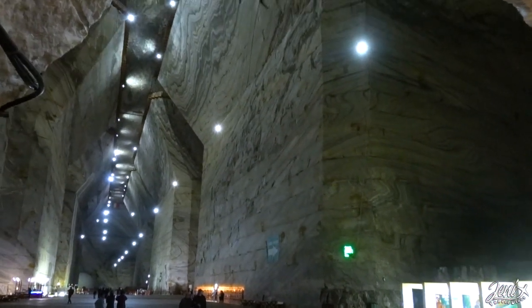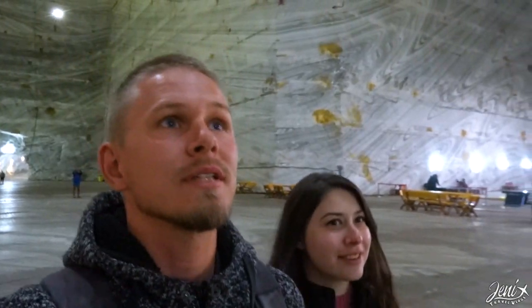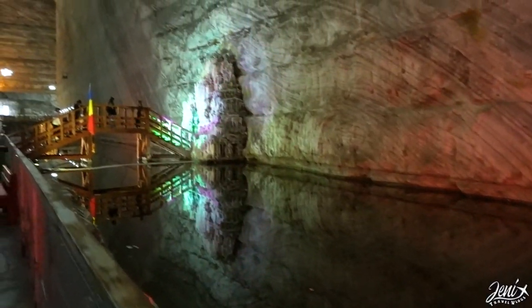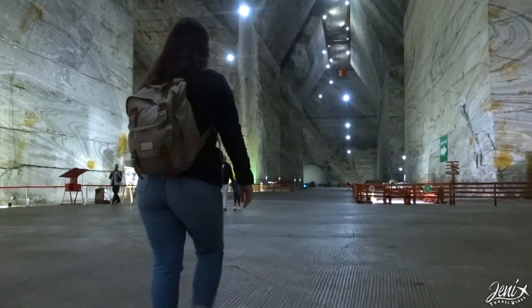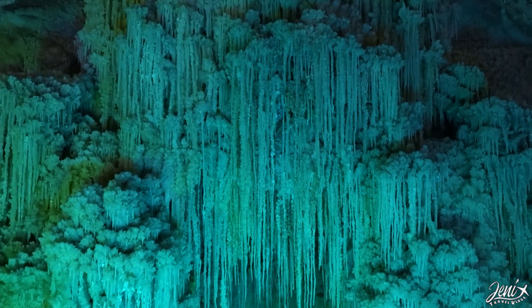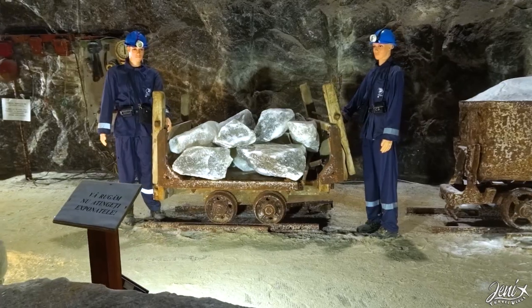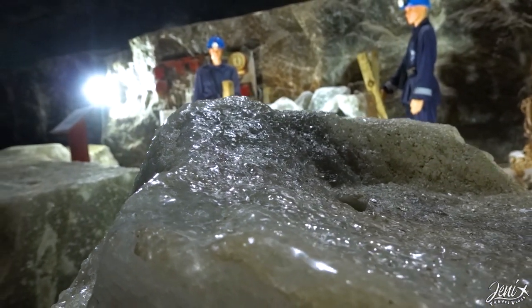Wow! From the moment you enter here you get this wow effect from how huge this place is. It's incredible — like a skyscraper but inverted. The visit to the mine is especially excellent for people with chronic respiratory problems like asthma. You come here and breathe the salty air of the mine, and you can even make a subscription to come here multiple times.